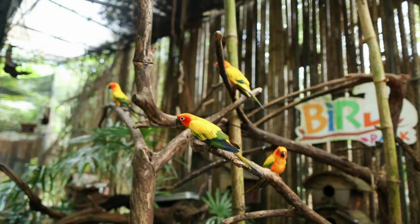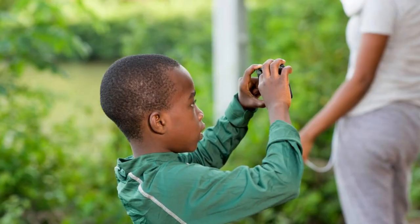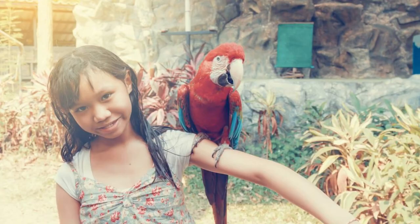Discover the wildlife of Guyana at the Guyana Zoo, located in the heart of Georgetown. Explore its exhibits and enclosures, which showcase a variety of indigenous species, including jaguars, capybaras, and anacondas. Learn about conservation efforts to protect Guyana's wildlife and habitats, and participate in educational programs and activities. The Guyana Zoo is a fun and educational destination for visitors of all ages.